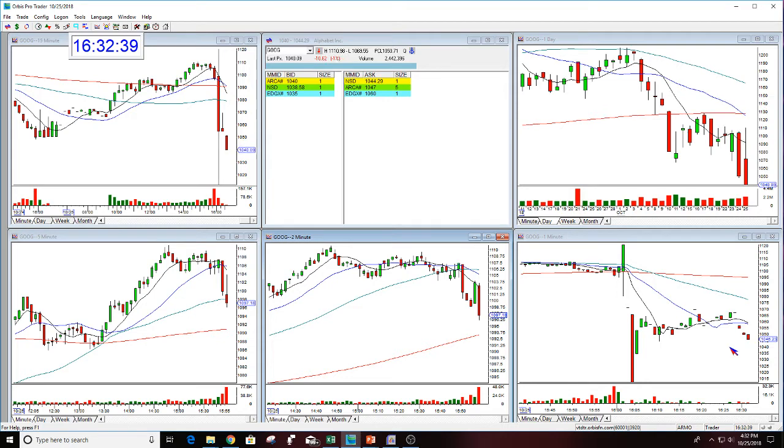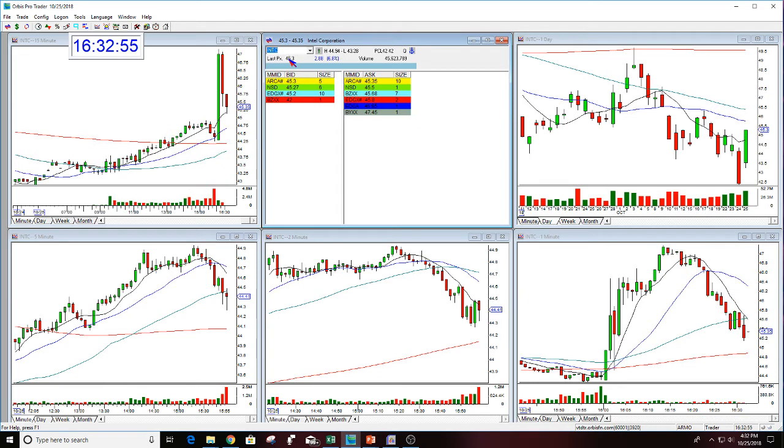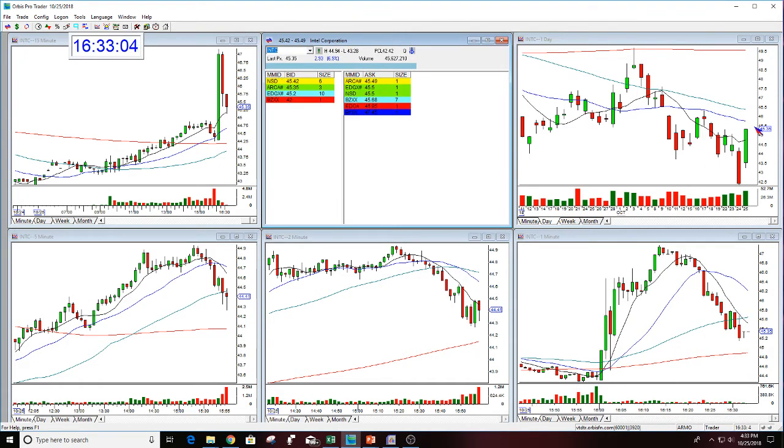I'm looking for institutional buying or selling. Google right now is at 1040. The price has dropped even more. Now let's look at another one — INTC is gapping up. This stock closed at 44.41. Here you see the close at four o'clock.